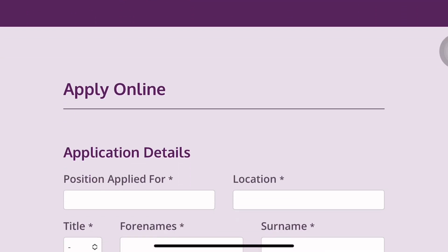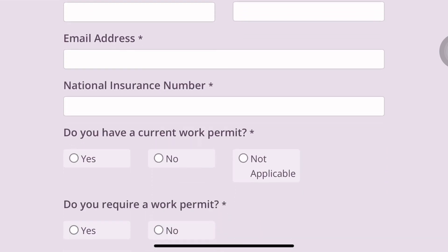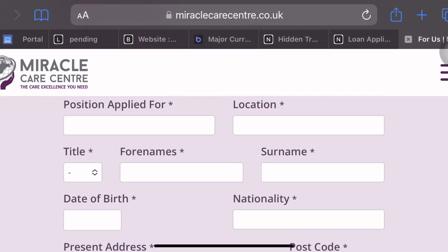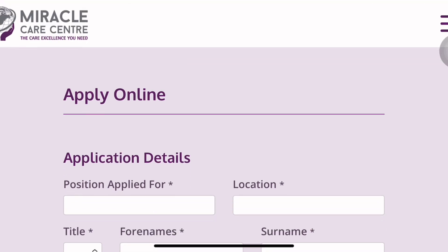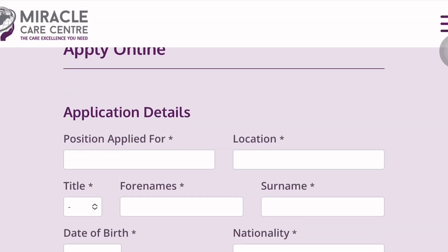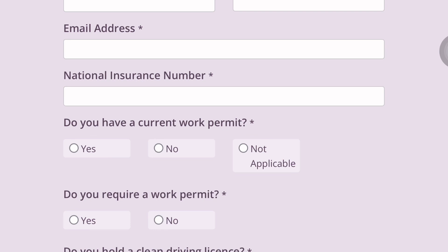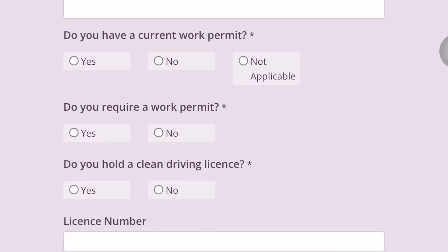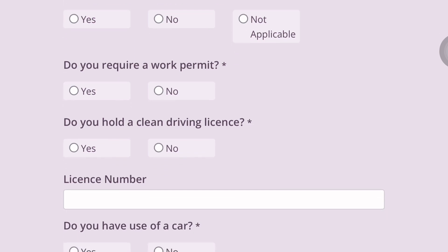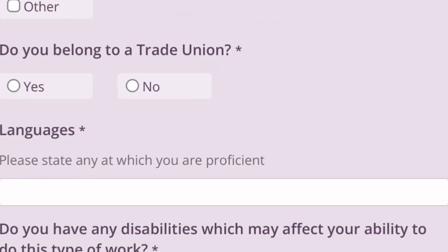When you scroll down on their website, you'll see an 'Apply Online' option. This is a care company, but they sponsor volunteers from abroad who are willing to come and volunteer. Fill in the application form. Where it asks 'Do you have a current work permit?' say no. Where it asks 'Do you require a work permit?' say yes. Then indicate your work availability.